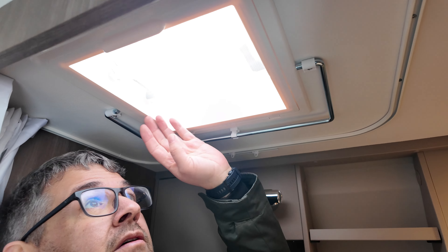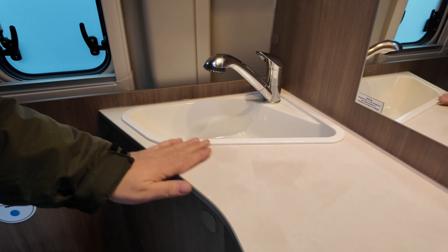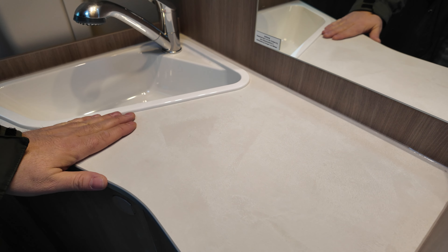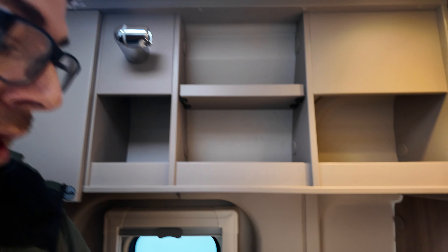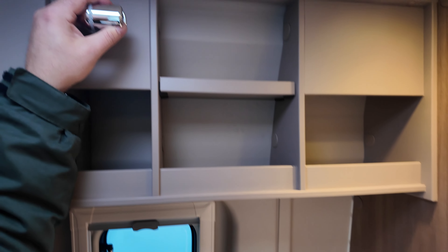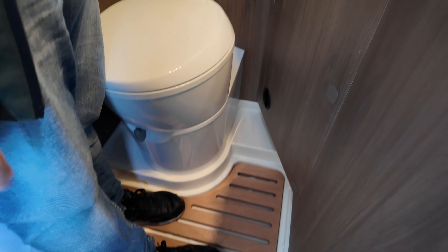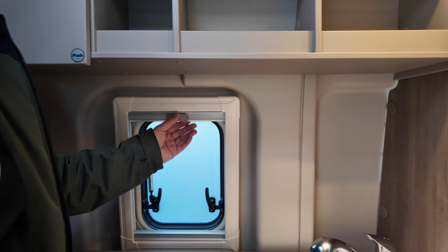Kommen wir zum Bad. Ausreichend Stehhöhe ist vorhanden im Bad, wir haben hier ein Aufstelldach. Großer Spiegel, hier noch eine Armatur mit Waschbecken. Was auch sehr gut gelöst ist, gerade bei der Fahrzeuggröße: man hat hier nochmal eine Ablagefläche. Zum Duschen zieht man diesen Hahn heraus, man hat oben auch eine Haltemöglichkeit für den Duschkopf. Thetford Toilette. Einlegeboden aus Holz für den Duschraum.